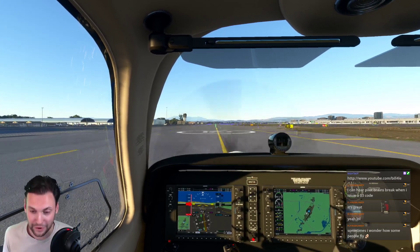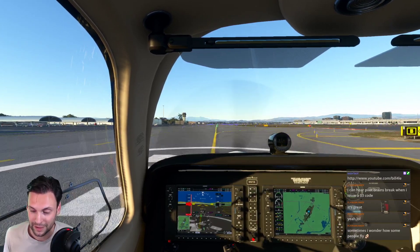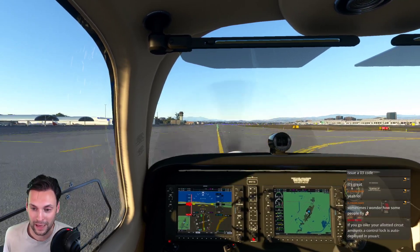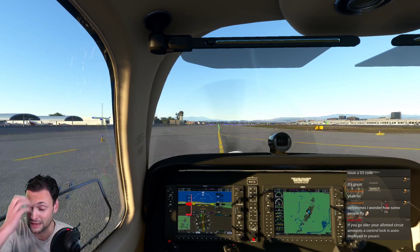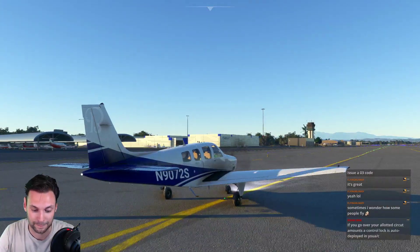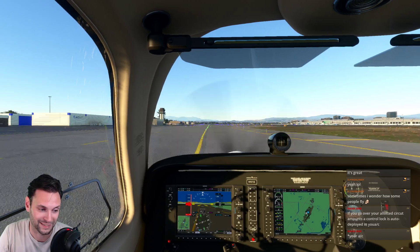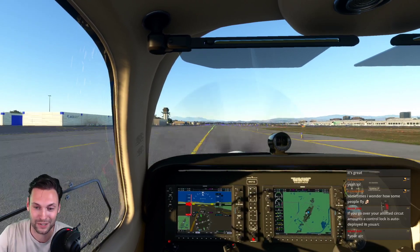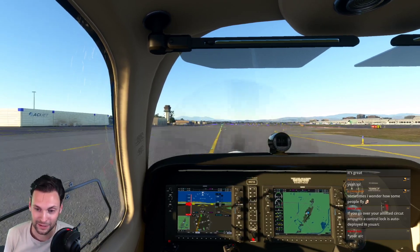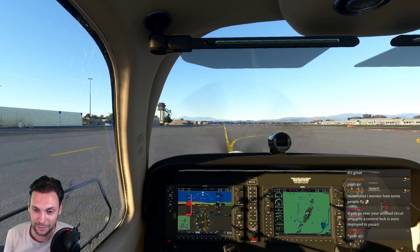I was very fortunate to have an instructor who really taught me about managing expectations - and dealing with when things happen that you don't expect. Jokingly: if you go over your allotted circuit count, a control lock auto-deploys - they just put a blast shield up on the arrival approach to the runway.